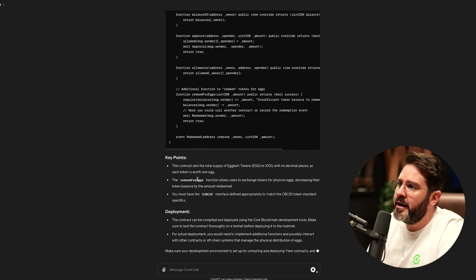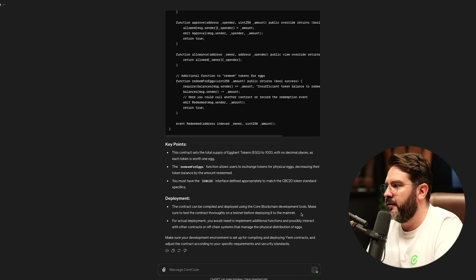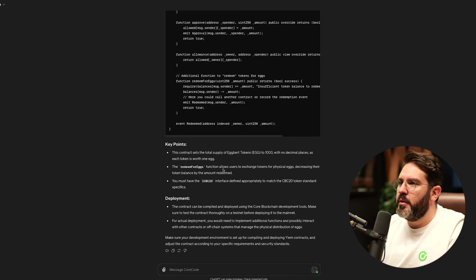Here you can see some key points. This contract sets the total supply of Eggbert tokens (EGG) to 1,000 — just a little summary. Then it tells you about deployment: the contract can be compiled and deployed using the Core Blockchain development tools. Make sure to test the contract thoroughly on a testnet before deploying to the mainnet. For actual deployment, you would need to implement additional functions and possibly interact with other contracts or off-chain systems that manage the physical contribution of eggs.